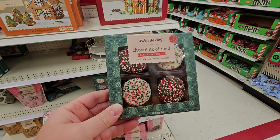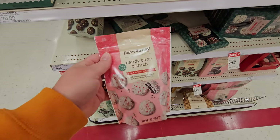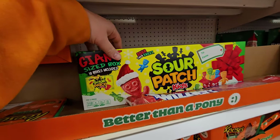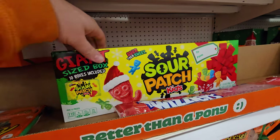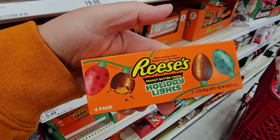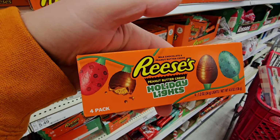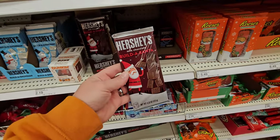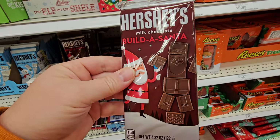Chocolate Dipped Sandwich Cookies — milk and white chocolate. Candy Cane Crunch. Grinch Hershey Kisses. Giant Size Box of Sour Patch Kids — I think I actually saw these at Big Lots as well. Reese's Holiday Lights — they're almost like Reese's Eggs, but they're colored like lights. Hershey's Build a Chocolate Santa.